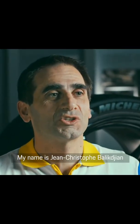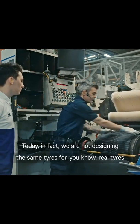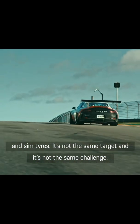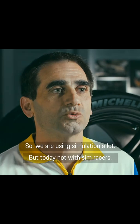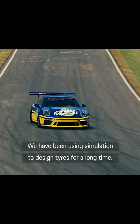My name is Jean-Christophe Baligian and I'm Michelin Motorsports Technical Director. Today we are not designing the same tyres for real tyres and sim tyres — it's not the same target and it's not the same challenge. We are using simulation a lot, but not with sim racers. We've been using simulation to design tyres for a long time.